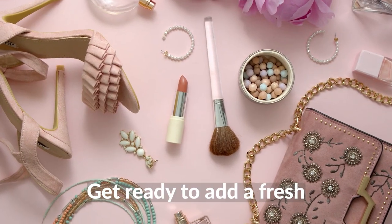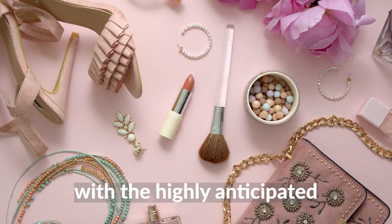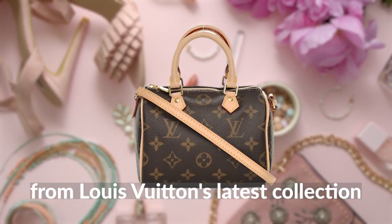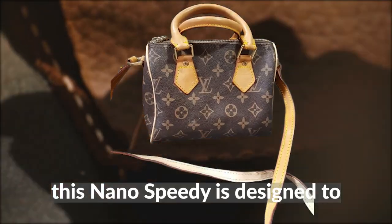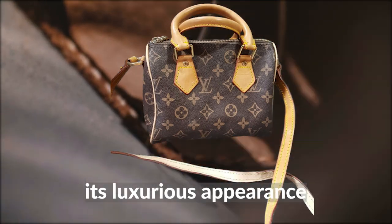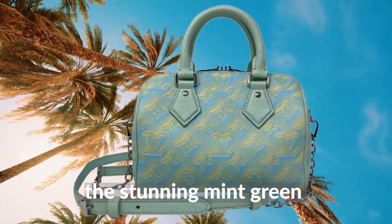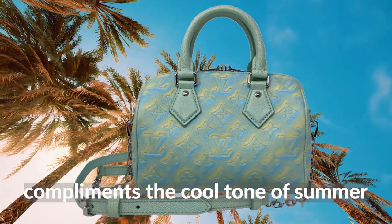Get ready to add a fresh and trendy accessory to your summer wardrobe with the highly anticipated nano speedy from Louis Vuitton's latest collection. Crafted from premium imprint leather, this nano speedy is designed to withstand the wear and tear of everyday use while maintaining its luxurious appearance. The stunning mint green color of this bag perfectly complements the cool tones of summer.